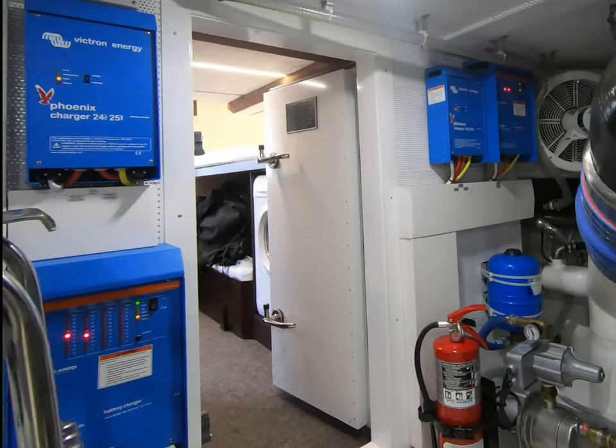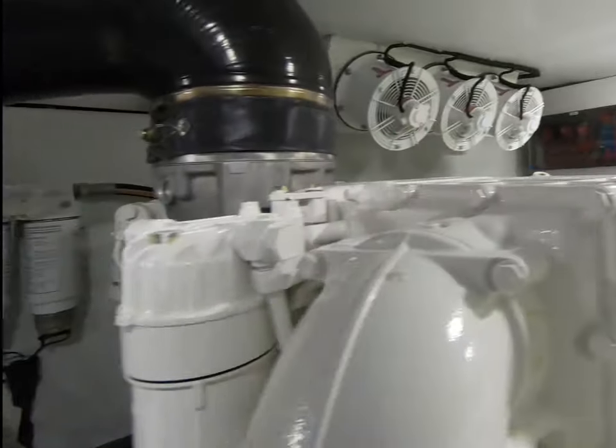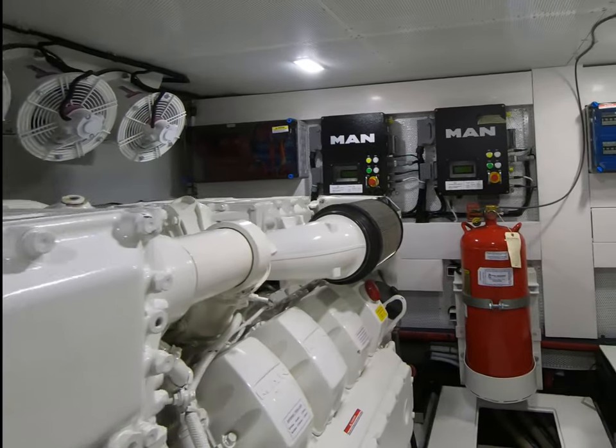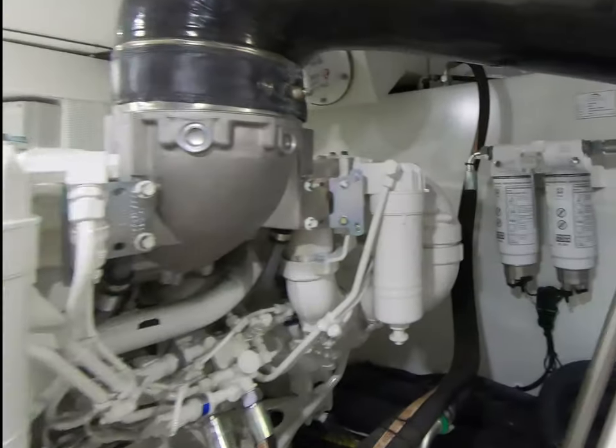Chargers, more battery chargers. It's a really nice installation in here, really clean, tons of room around the engines, which is really nice to see. Plenty of room to work. So yeah, we are on shafts.